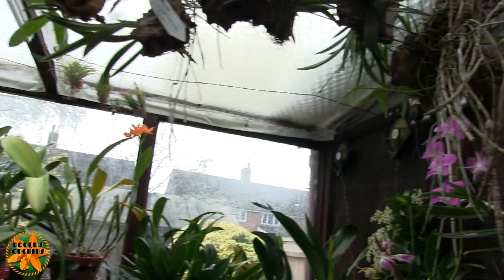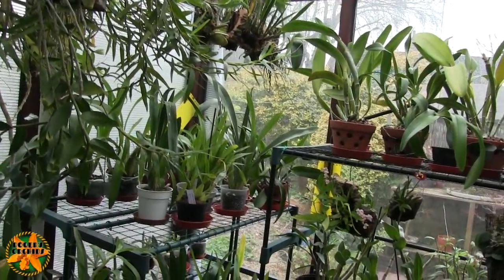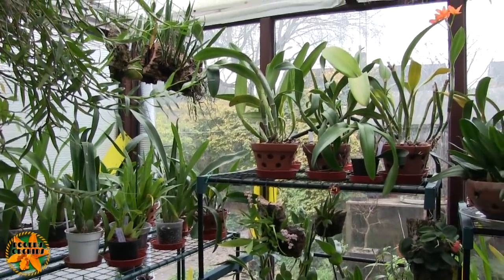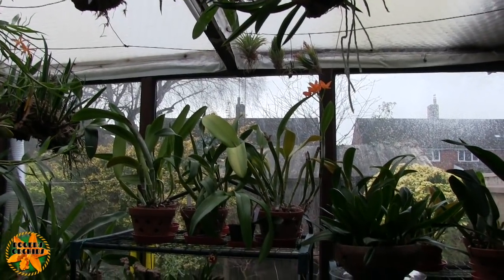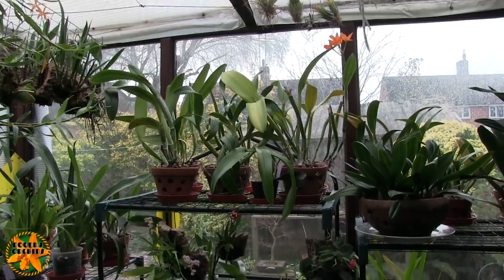The only other things in bloom are a couple of Restrepias, but I'm not going in to dig them out — I'd really have a job focusing on them without the stabilizer or tripod. So that's it, that's what's in bloom at the moment.